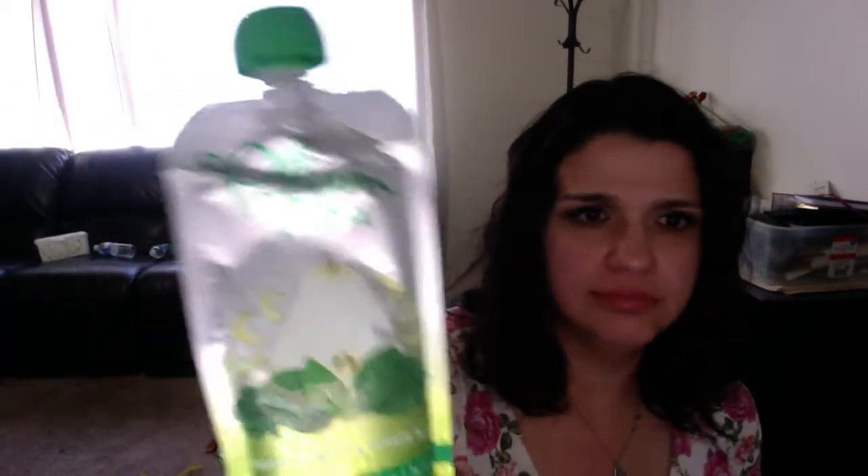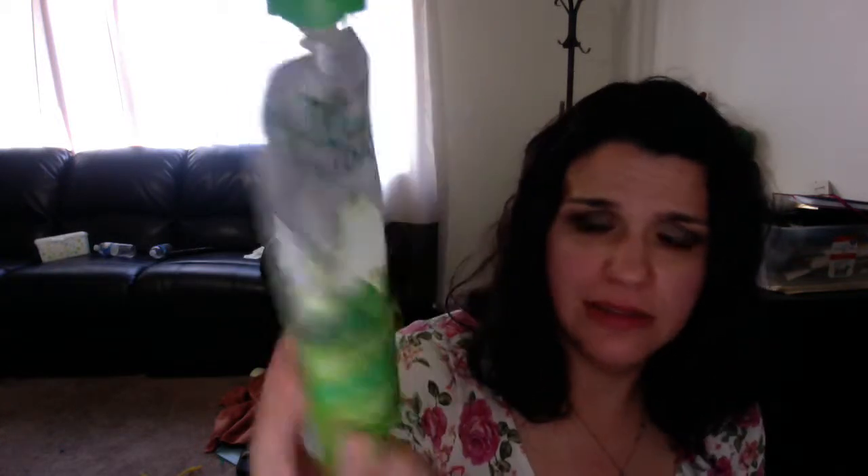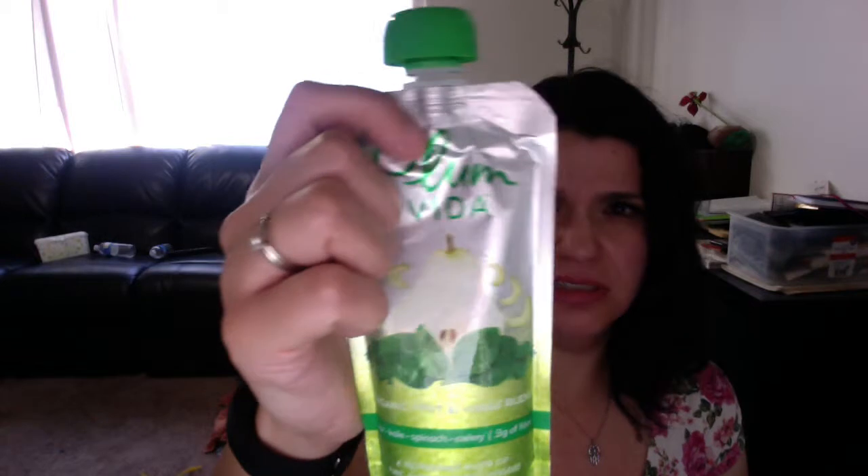Plum Vida Organic Fruit and Veggie Blend. They ask you if you have kids and your likes and dislikes. I guess they figured I have a kid, so they sent me this pear kale spinach celery pouch. I don't think my kid's going to like this — it's a big pouch and it's only 70 calories. Maybe he'll like it.